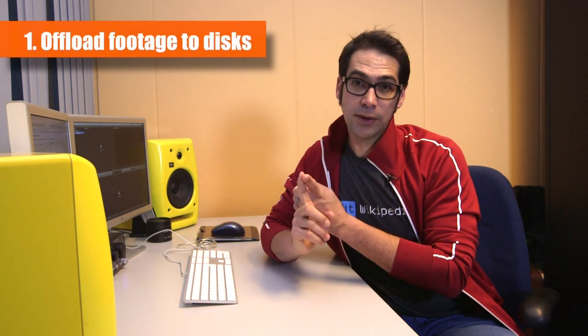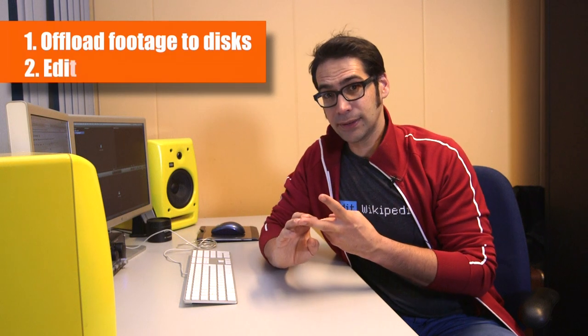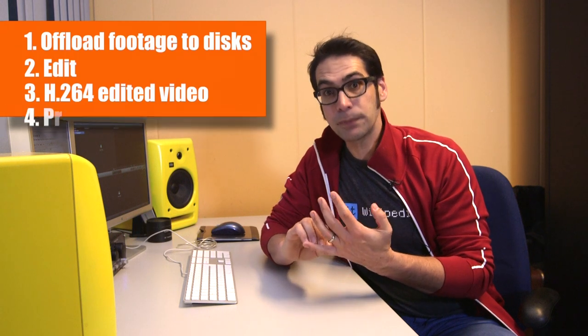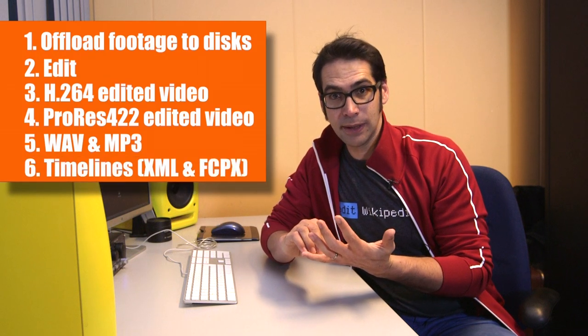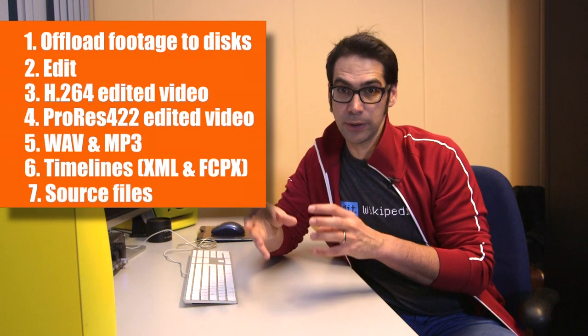If the source files are significantly smaller than ProRes 422, we will be sharing the source files. The order in which we share the footage will probably be: first we offload all the material to our discs, then we make our own edit, we share the H.264 file for YouTube and Vimeo, then we upload the ProRes version of our edit and the sound files, the timelines as XML and Final Cut Pro X, and lastly all the source files we used for the edit.